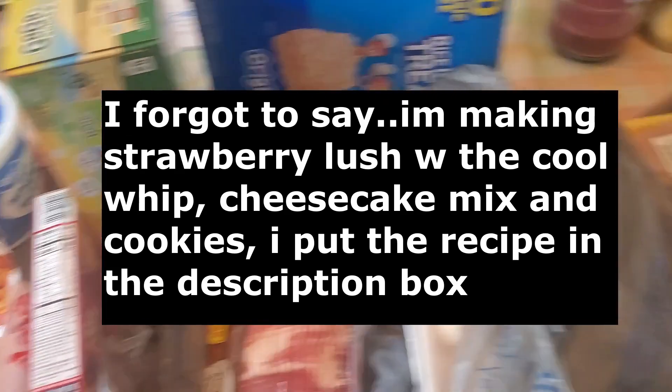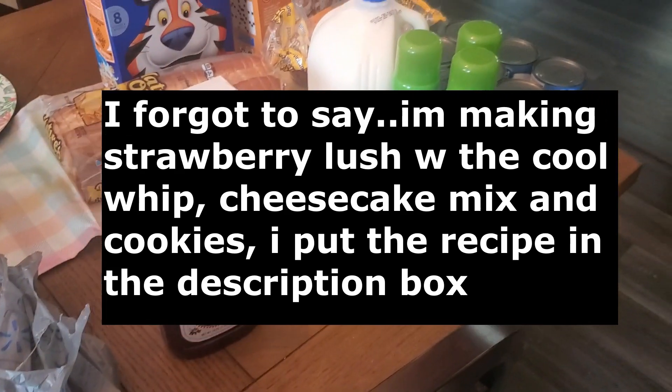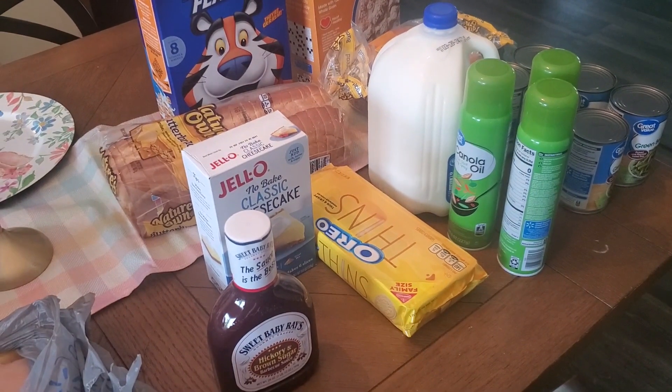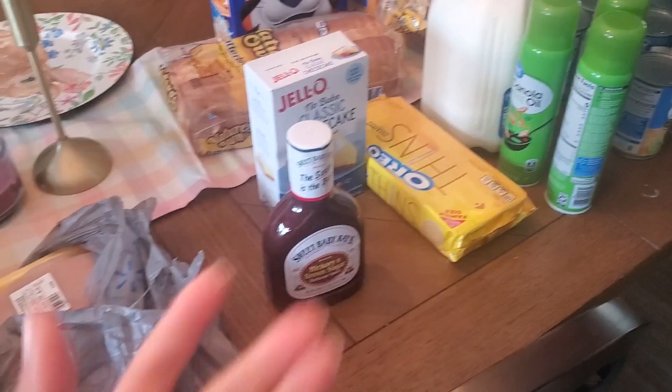That is all for this grocery haul and meal plan. I hope you guys had a great weekend and I hope you have a good week. Make sure you give this video a thumbs up and I will see you in the next one. Bye!